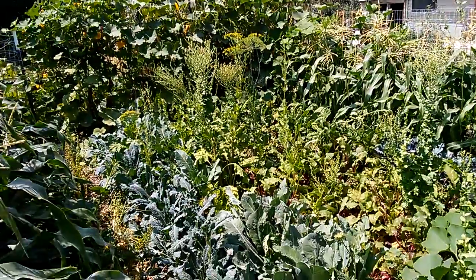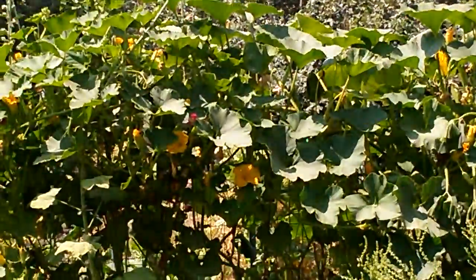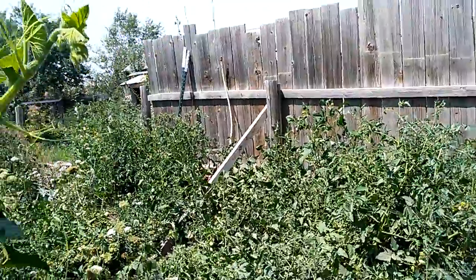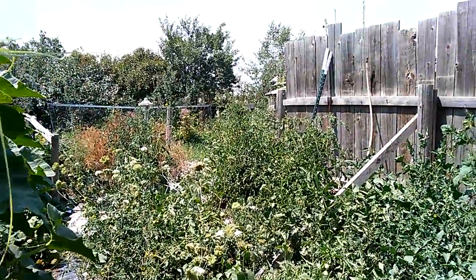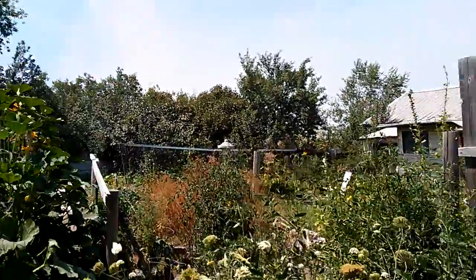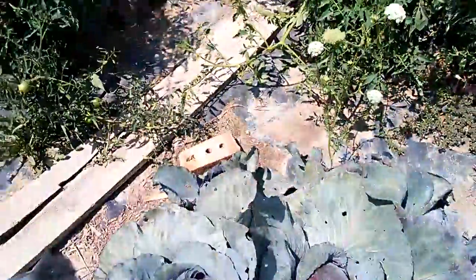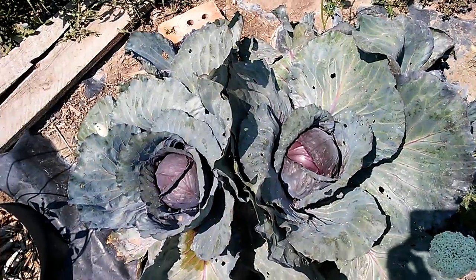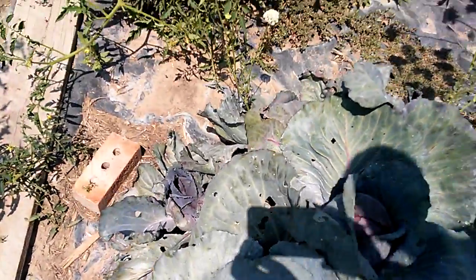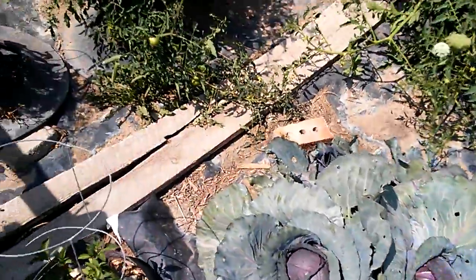And we have Swiss chard. More squash on the other fence — those are a sweetmeat variety. These are our tomato plants and our pepper plants. And as we walk back in here, you can see more tomato plants. This is one of our cabbage plants from last year that came back, and it's got three or four cabbage heads on it, which is kind of cool because it was from last year.